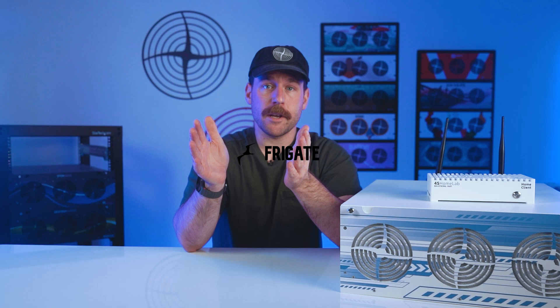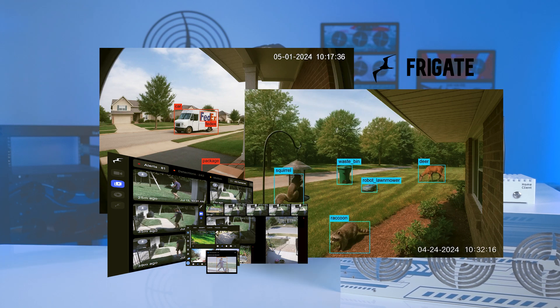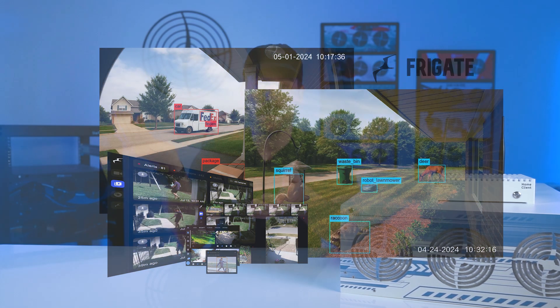If you haven't used it before, Frigate is an open source NVR — network video recorder — built for real-time object detection. It integrates with Home Assistant, supports MQTT and RTSP. It's built to detect people, vehicles, and custom objects, and uses hardware accelerators like a Coral TPU or your GPU. What makes it stand out is that it doesn't just record everything — it uses motion and object detection to capture different events, saving storage and letting you search or automate around real-world things.